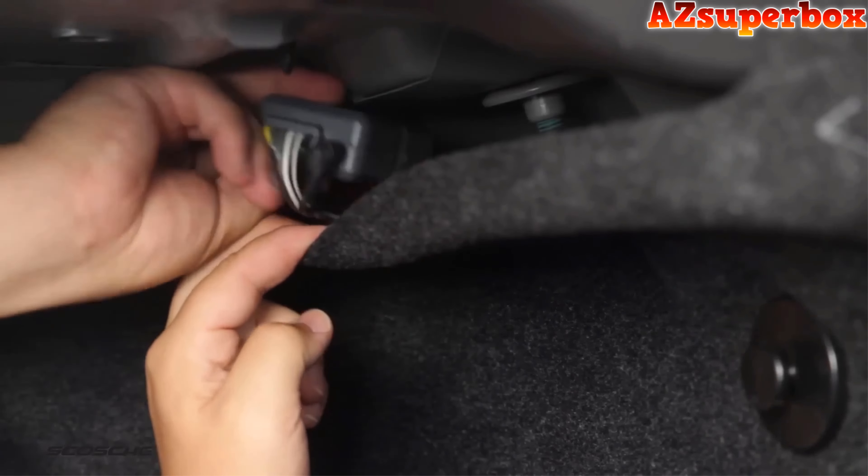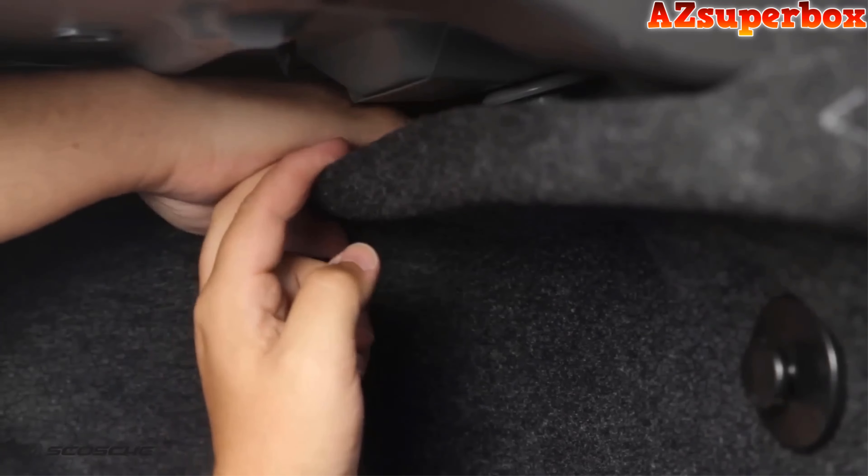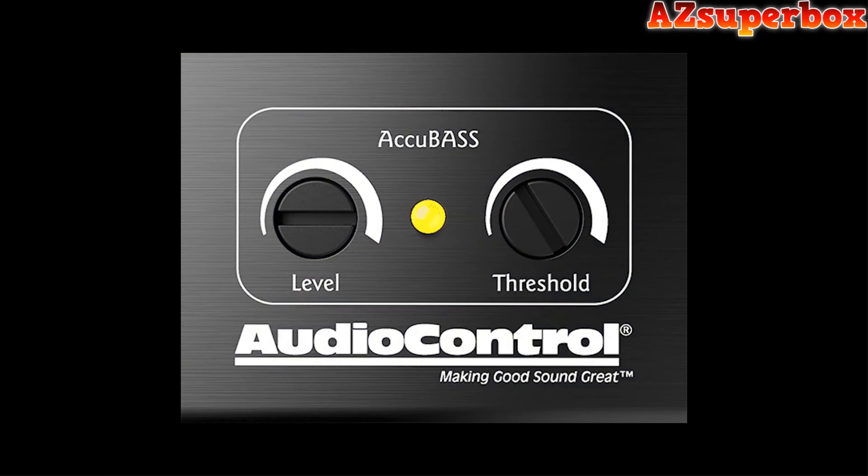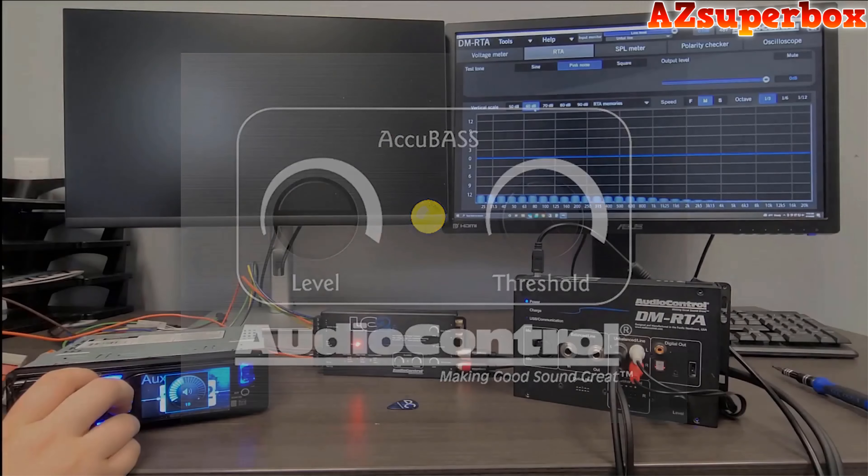Each line output converter on our list has been chosen based on its quality, functionality, design, and overall customer satisfaction. Whether you need a compact and discreet converter for a straightforward installation or a feature-rich model with advanced adjustments, our top 5 picks cover a range of line output converters to cater to your specific audio needs.